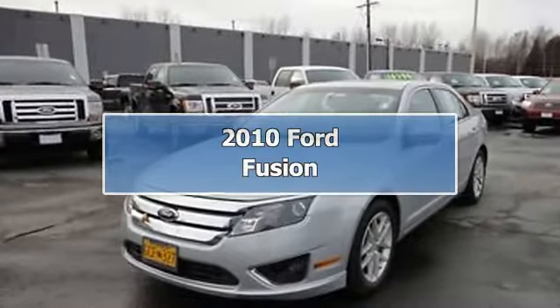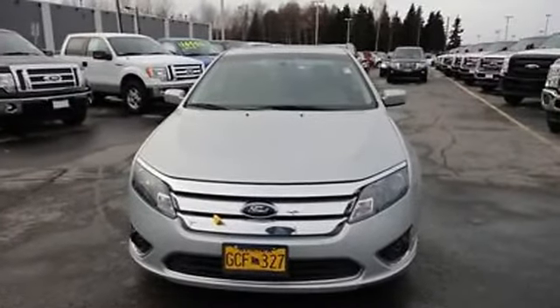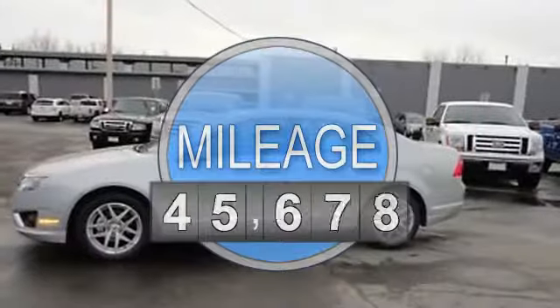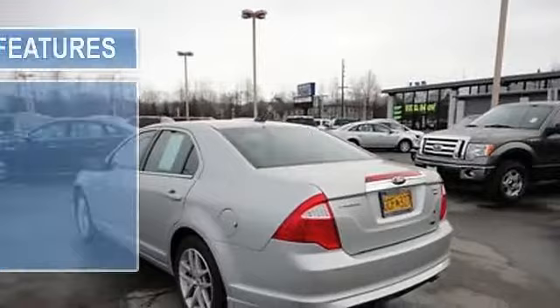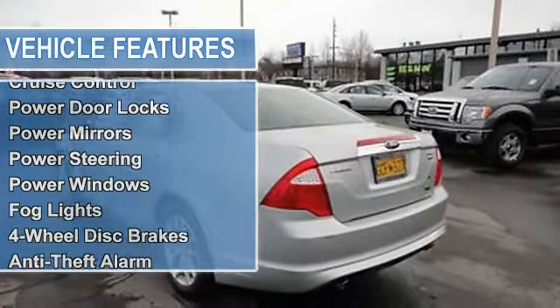2010 Ford Fusion Sedan. This vehicle features the following equipment: Automatic, 2.5-liter four-cylinder 175 HP, passenger front airbag, side impact airbag, AM FM radio, auto dimming rearview mirror, cruise control, power